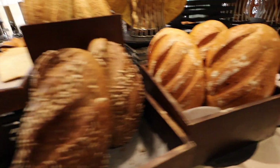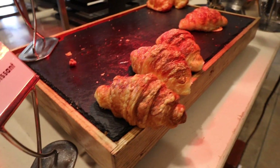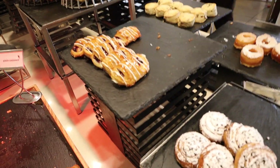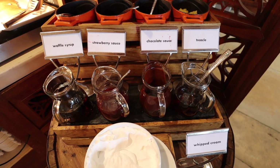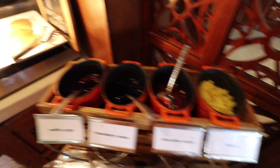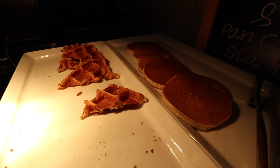There's a whole bread section — you've got fresh bread, muffins, croissants, and all of these little pastries. Then there's the waffle station with different types of syrups, jams, pureed strawberries, and pineapples. They also have waffles and pancakes which they can make to order.